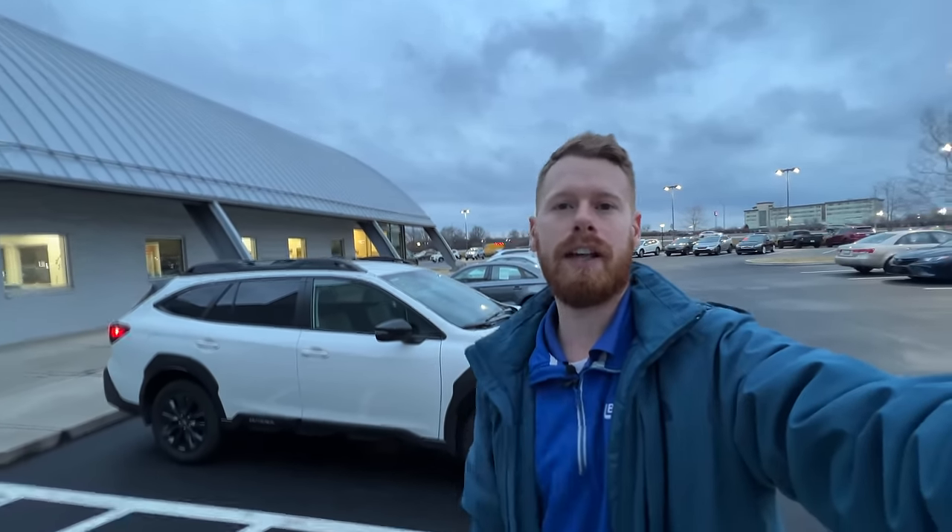If you're new to my channel, my name is Alex. I share weekly videos on Subaru-related topics, so if you enjoy those, click the subscribe button below. And if you get value out of this video, please click the like button.